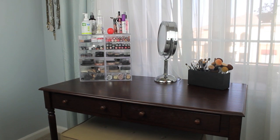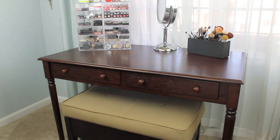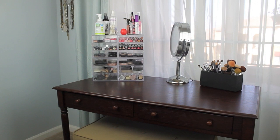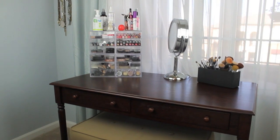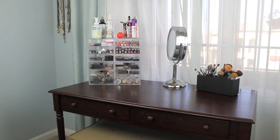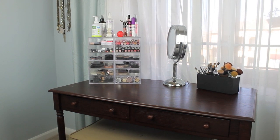So here's where I do my makeup. This desk is from Overstock.com, the little bench beneath it is from Target, and it has a little storage compartment underneath. These containers are from the Container Store — I have four of them, just stacked on top of each other. My little mirror is from Ulta, and my brushes are in an e.l.f. little container with three different compartments.